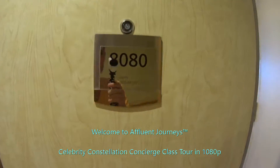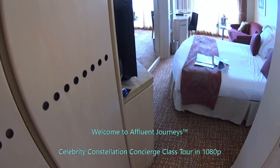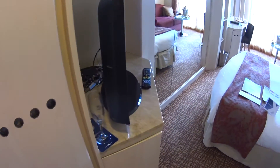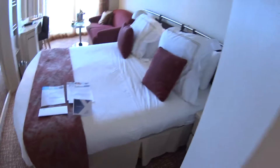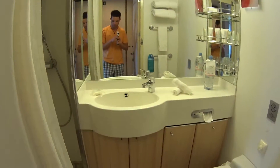Alright, we're looking at a concierge class stateroom on board the Celebrity Constellation. By the way, I'm Mike Lukens. Welcome to Affluent Journeys.